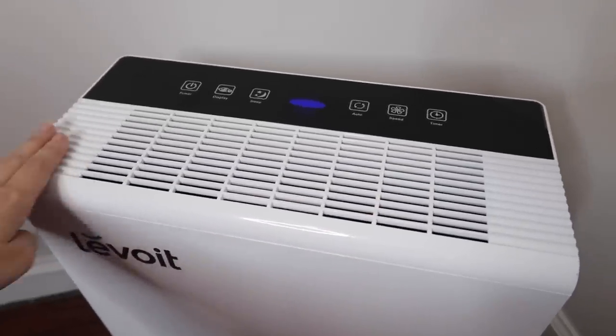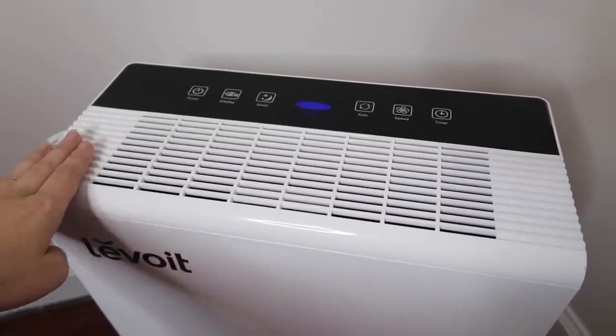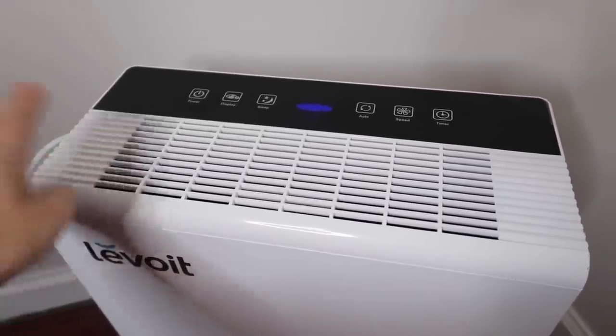I highly recommend this air purifier — I really can't say enough good things about it. I will leave a link in the description down below if you're interested. I currently have it running in my pet room and could not be happier with it. Okay, without further ado, let's get into the tour of all of my enclosures!